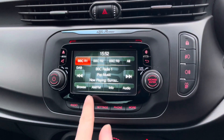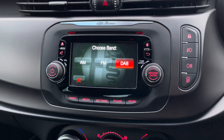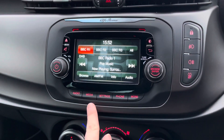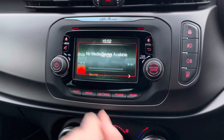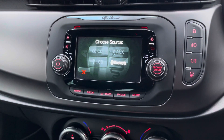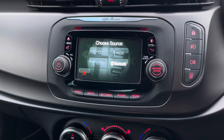Centered in the dashboard you'll find your touchscreen infotainment system. The system has access to DAB, FM, and AM radio. You can also play your own music through USB and auxiliary input. There's also Bluetooth and even a CD player.